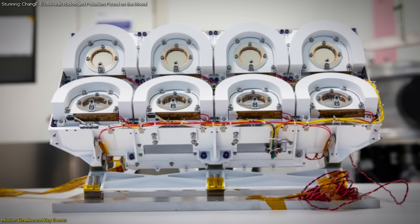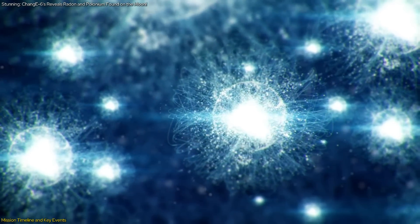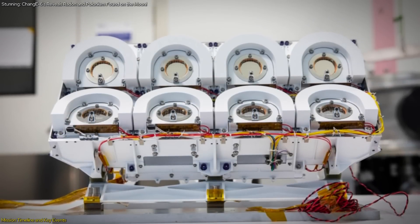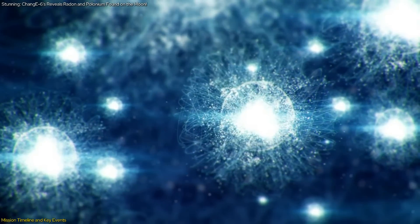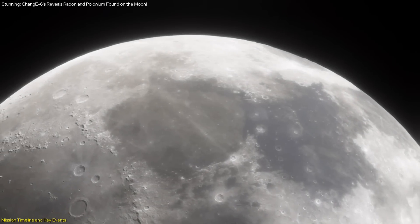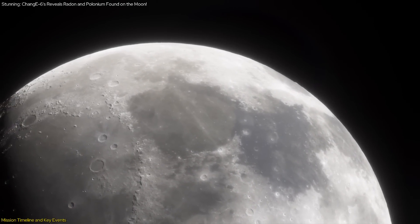On May 23, DORN resumed its orbital measurements, this time focusing on the distribution of radon and polonium on the Moon. Over a period of 111 hours, the payload gathered extensive data, revealing patterns and variations in the distribution of these elements across the lunar surface. This phase of the mission was critical for achieving the scientific objectives related to the lunar atmosphere and soil properties.